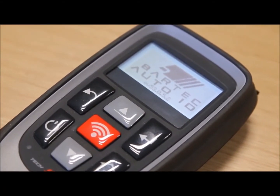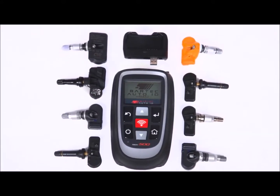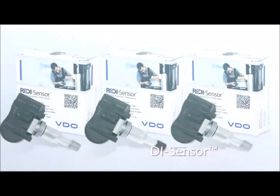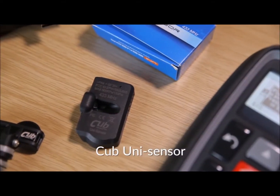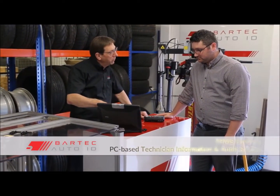Bartek again introduced game-changing technology when we combined aftermarket sensor programming of universal sensors with the TPMS diagnostic tool, making service and repair accurate and fast. Bartek TPMS tools work seamlessly with universal sensors such as the Schrader Easy Sensor, Huff IntelliSense, Continental's Ready Sensor, the Alligator Sensit and the Cub Unisensor aftermarket programmable sensors.